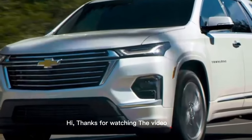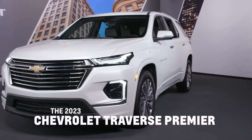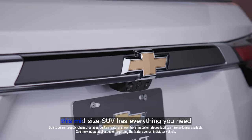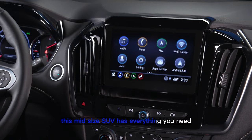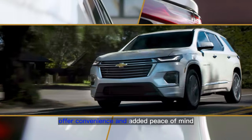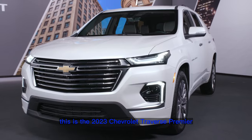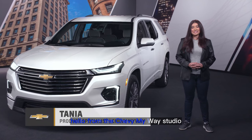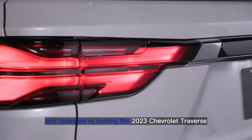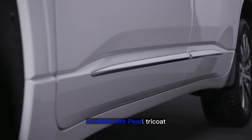Hi, thanks for watching the video about the Chevy Traverse Walkaround. Stylish and practical, this mid-size SUV has everything you need, with sophisticated comfort and safety features offering convenience and added peace of mind. This is the 2023 Chevrolet Traverse Premier. Hello from the Chevy MyWay studio — my name is Tanya, your live agent, and today we're touring the 2023 Chevrolet Traverse featuring the Premier trim shown here in iridescent pearl tri-coat.